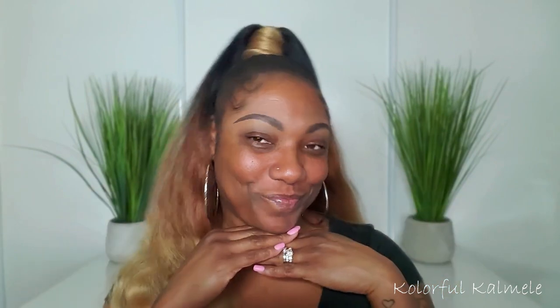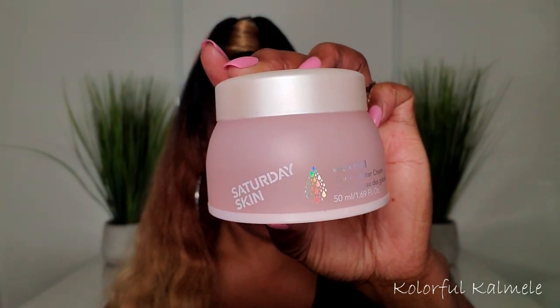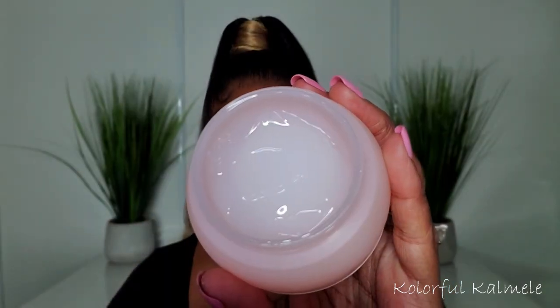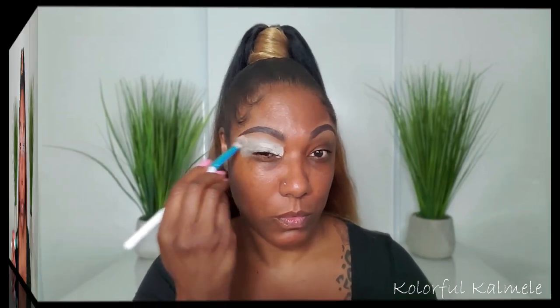Starting with a bare face — I do have some brows on — but I want to moisturize a bit first, so I'm going in with the Saturday Skin Waterfall Glacier Water Cream moisturizer. I love water cream moisturizers because they soak into the skin so easily and are very light. To prep my lids, I'm going in with my Urban Decay Eyeshadow Primer Potion in the shade Eden, just to switch it up and have a nice bright base.